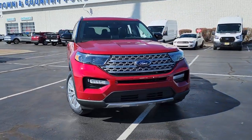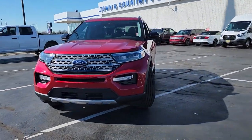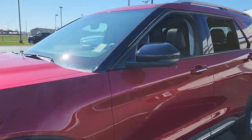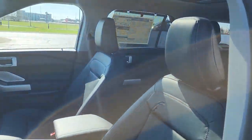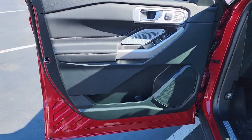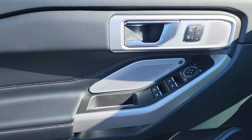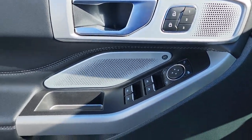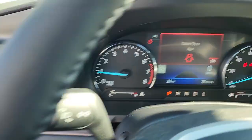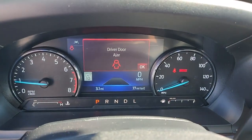Look no further than the 2023 Ford Explorer. Take on every project with confidence in this spacious, versatile Explorer. This handsome midsize SUV offers a solid, comfortable ride and options that let you customize capabilities such as towing and intelligent all-wheel drive. Hardworking meets tall, bold, and handsome in this capable Explorer.